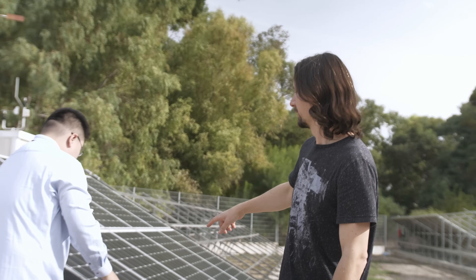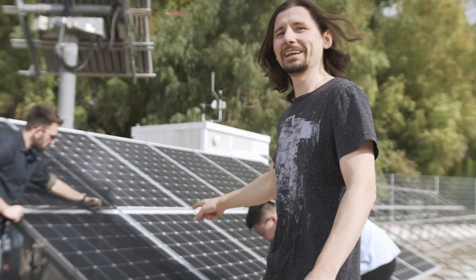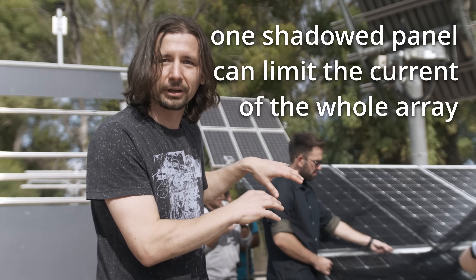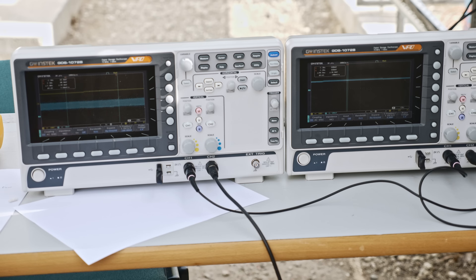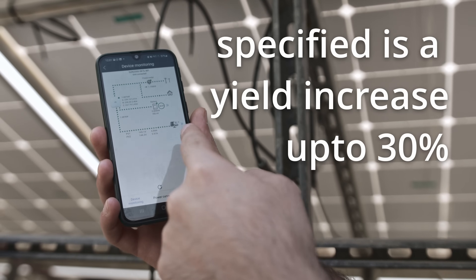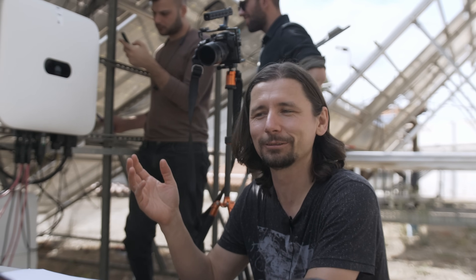We had two arrays — one with optimizers and one without — under similar conditions, and quickly placed two layers of mosquito net on top of one panel per string to create artificial shadowing. We then read different currents on the oscilloscopes for the string with optimizers versus the one without. The measurements on the scope were also reflected in the app, and we could clearly see the current drop on the string without the optimizers. The optimizers were able to achieve more current — this actually could work.